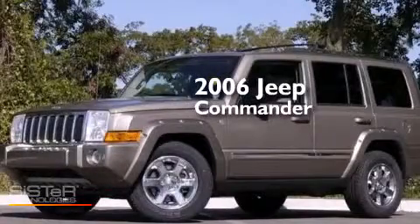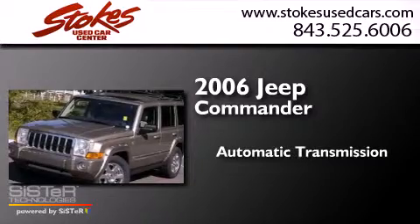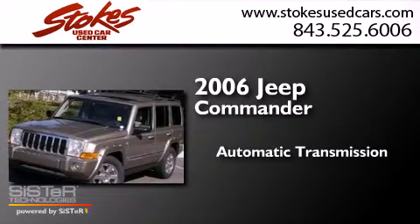This is a 2006 Jeep Commander. This SUV has an automatic transmission and a V8.